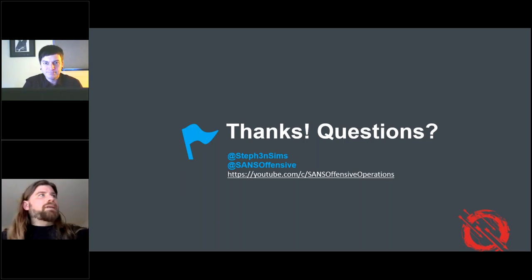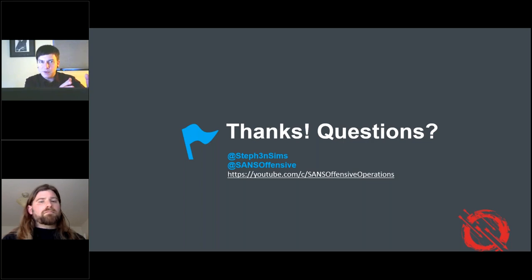Combining two questions: are there plans for an even further advanced purple teaming course, and what about advanced courses parallel to 760? For 599 and 699, SANS has historically had a tier numbering system where 500, 600, and 700 level courses get more technical as you go up. I would say 699 is more red-team oriented — more offensive — than 599, which is more defensive oriented. Something like 70/30 or 60/40 on offense to defense.